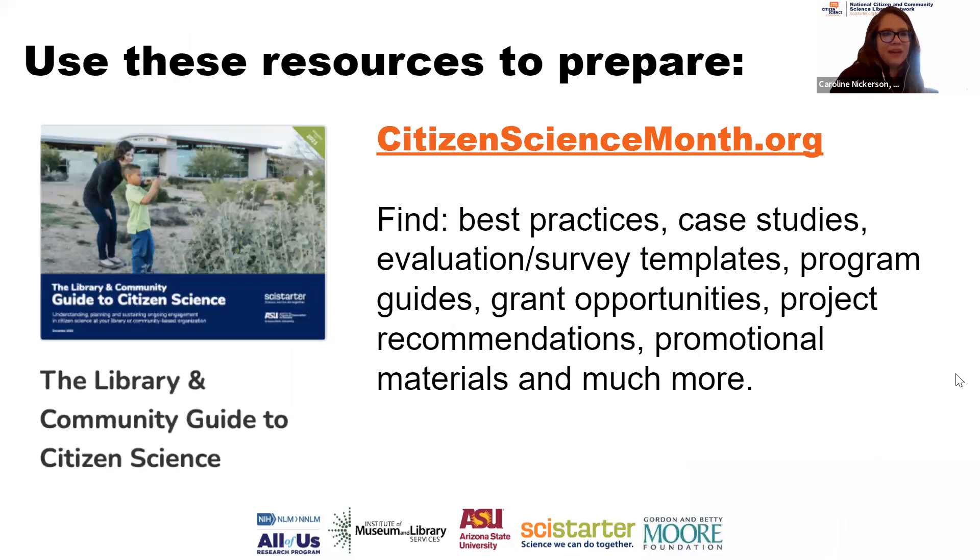One of the many resources we provide is the Library and Community Guide to Citizen Science — it's comprehensive. There are case studies from different libraries, book lists, survey templates, grant opportunities, project recommendations, and much more. You can also poke around on citizensciencemonth.org — there's a wealth of resources. Maybe the social media templates resonate with your community, or you find the pollinators book list helpful, or you read about what the Los Angeles Public Library did and decide to try kit programming. There's no right or wrong way to run a citizen science program.